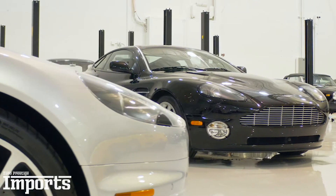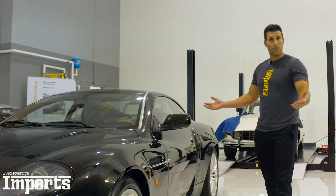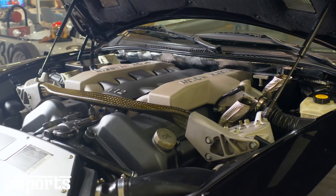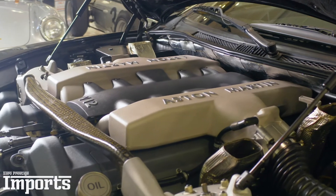From the front Aston Martin grille and the hood vents and the fender vents, all of it are truly functional but they provide a beautiful aesthetic that the vehicle has. And those lines follow to a beautiful yet simple elegant rear. It features a naturally aspirated V12 that features 460 horsepower and is mated to a F1 single clutch gearbox.